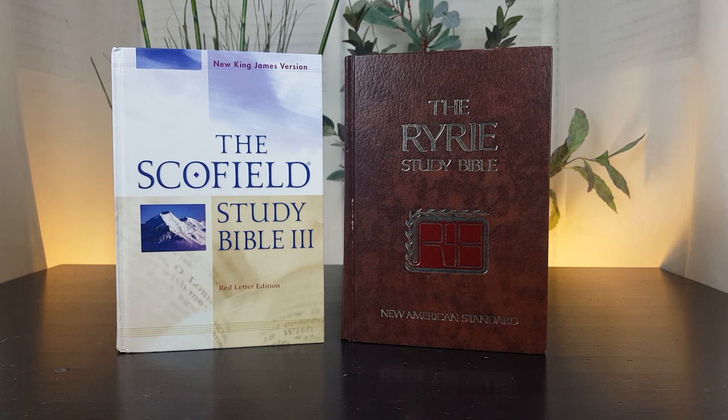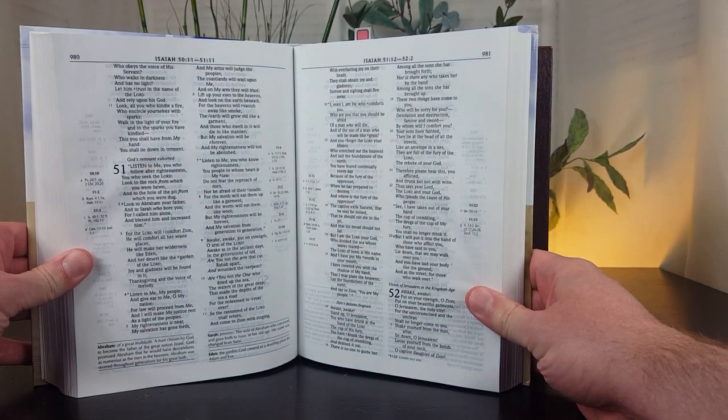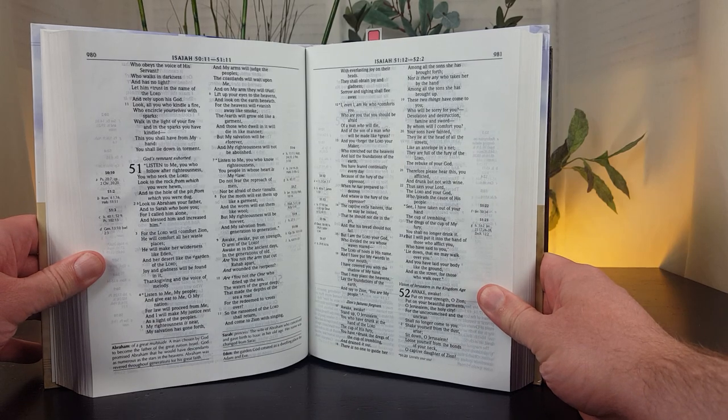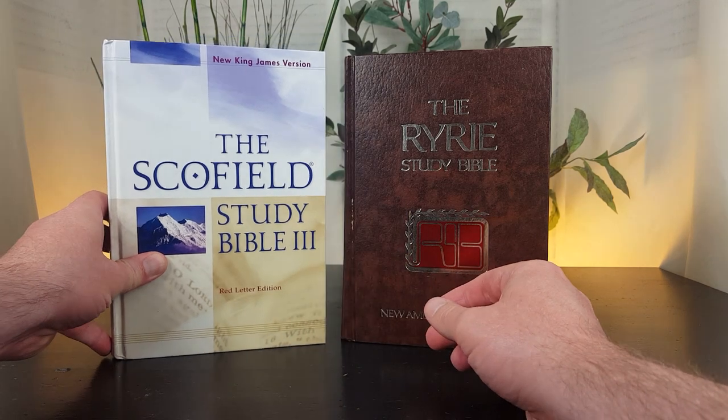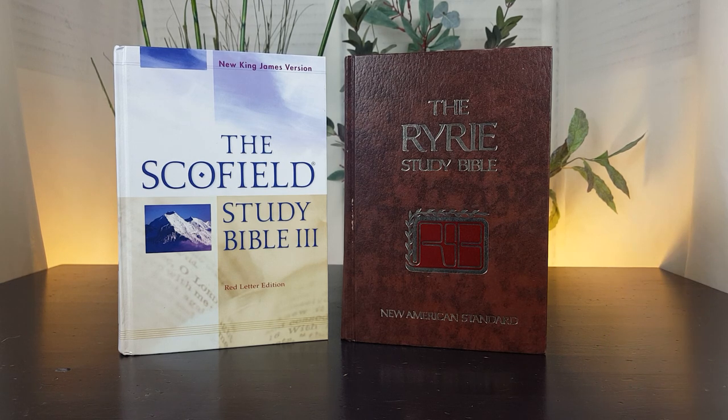The publication of the Scofield Study Bible in particular was a momentous event because there weren't a lot of study Bibles at the time. It was published in 1909, continuing an important Protestant tradition — the Geneva Study Bible was published in the 16th century with bottom-of-the-page notes. It became extremely influential and really popular because of its easy-to-understand explanations. It was used in churches, but also in Bible schools and Bible colleges that were training pastors and missionaries.